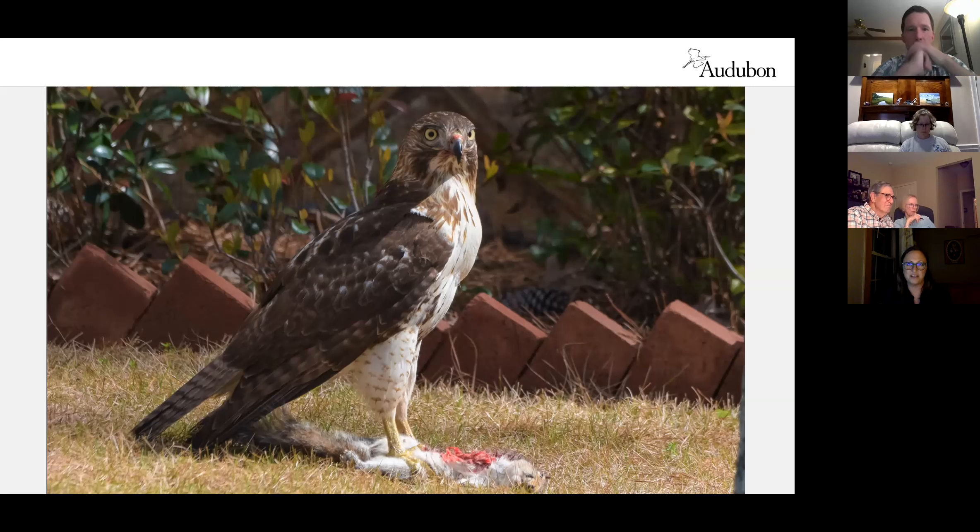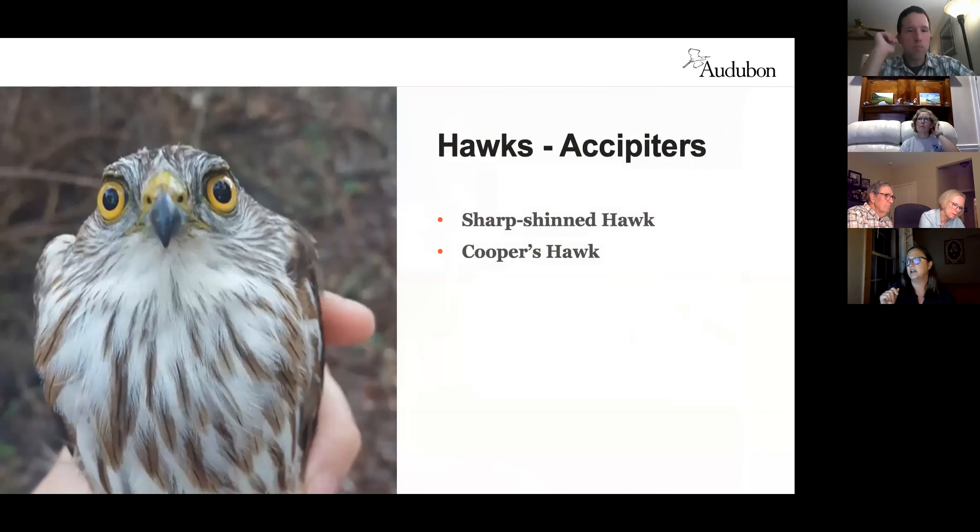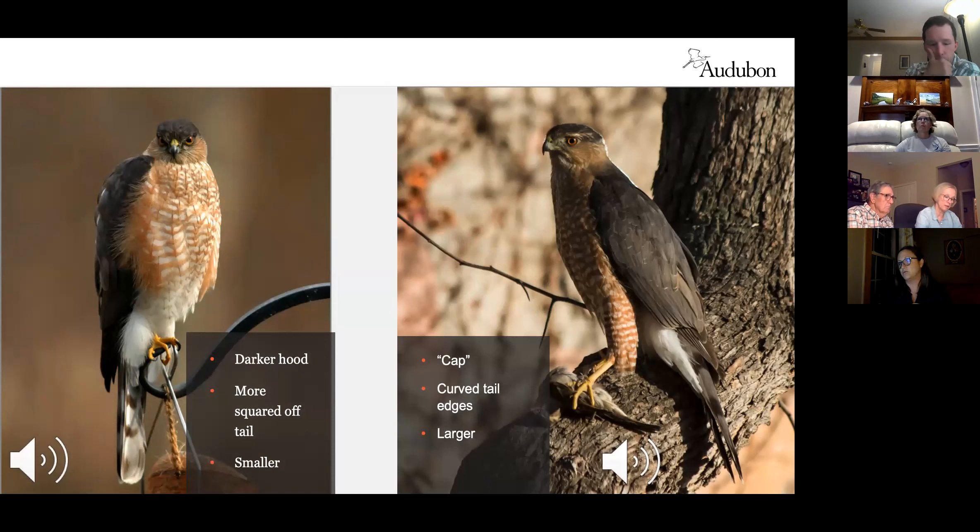Now let's get into raptor groups, starting with the accipiters — forest hawks. They're characterized by long skinny toes, short round wings, long narrow tails, and they're really good at maneuvering in tight spaces. We have two here: the sharp-shinned hawk and the Cooper's hawk, and they can be really tough to tell apart. On the left is a sharp-shinned hawk — typically smaller, although a very large sharp-shinned female and a small male Cooper's hawk can overlap in size, so size isn't always the best way to tell.